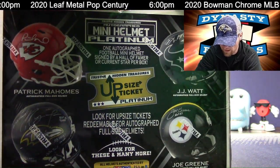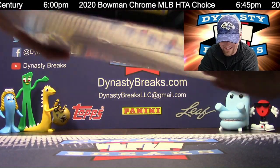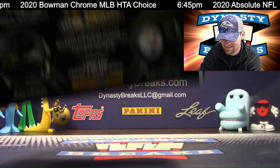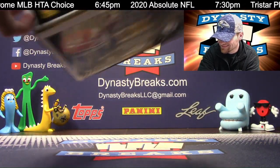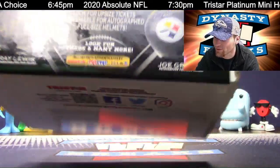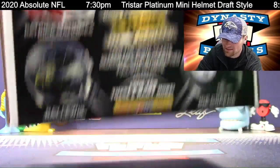Very hard to open these boxes, guys. TriStar, you cannot make boxes like this ever again.